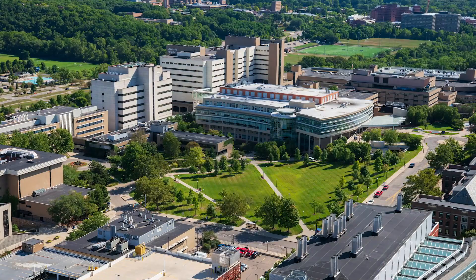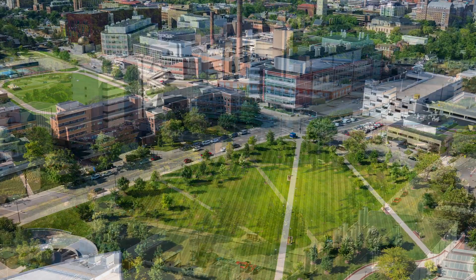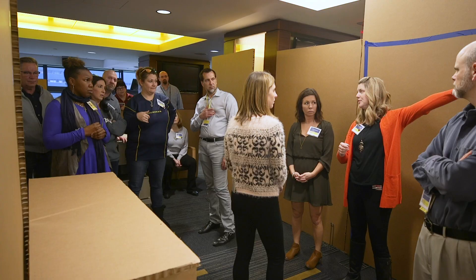Located next to the CVC, this new facility will connect to our medical campus and give us the extra capacity we need to begin renovations on select floors to update University Hospital, including converting double rooms to private rooms.